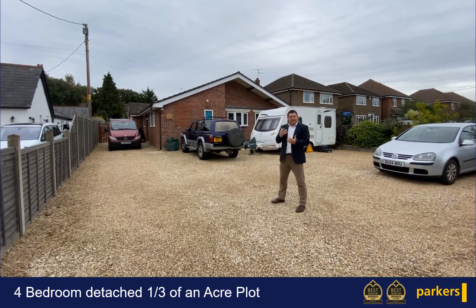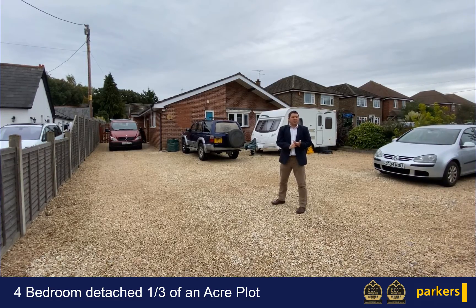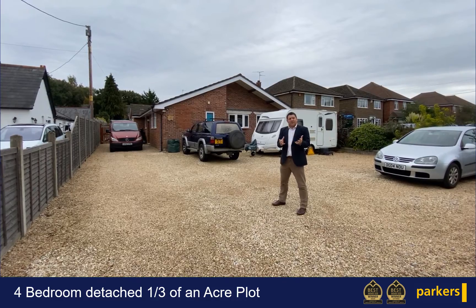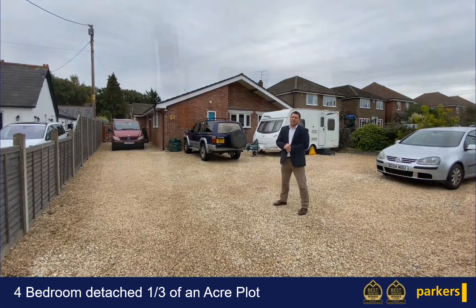The house itself has had a fantastic kitchen breakfast room refitted in recent years, and the bathroom has been refitted in recent years as well. So enough of me talking about the property, which is on the market for a guide price of £700,000. Let's get indoors and have a look round.